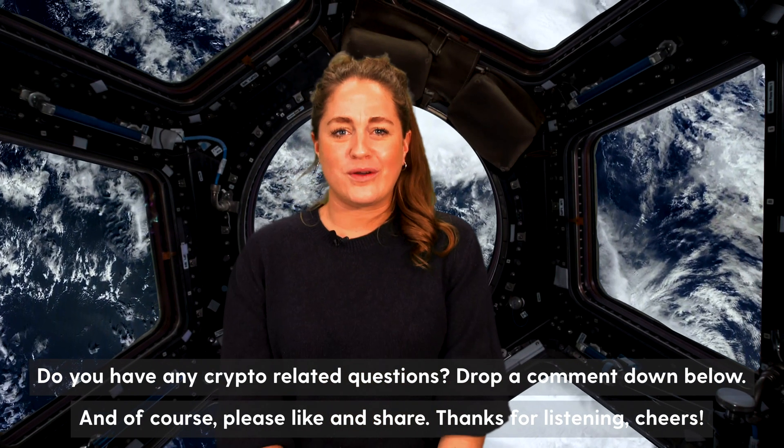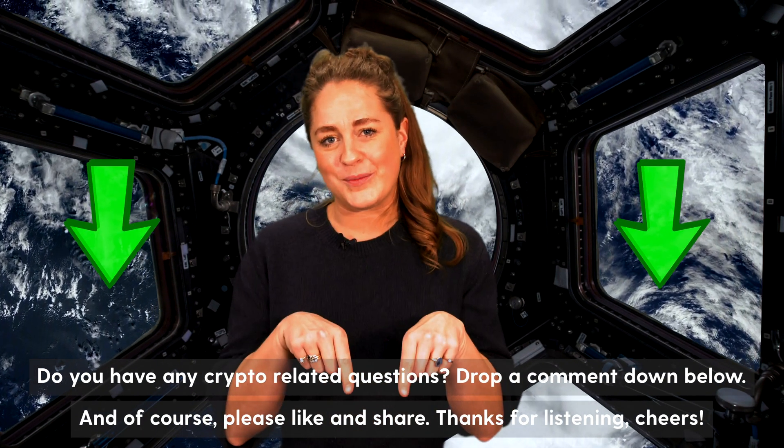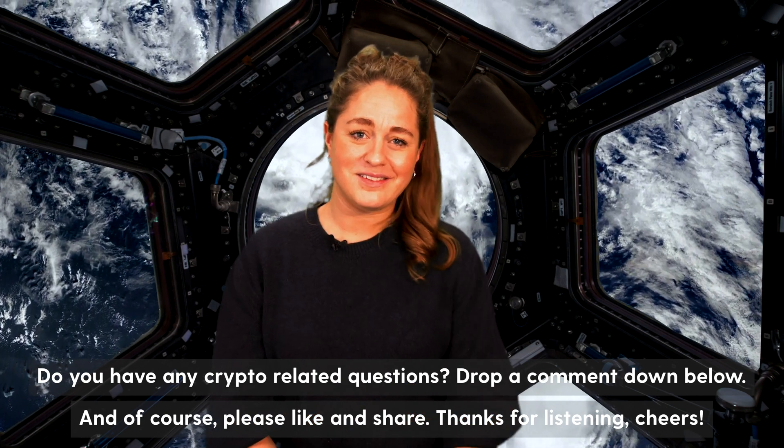If you have any crypto-related questions, drop a comment down below. And of course, please like and share. Thanks for listening — cheers!